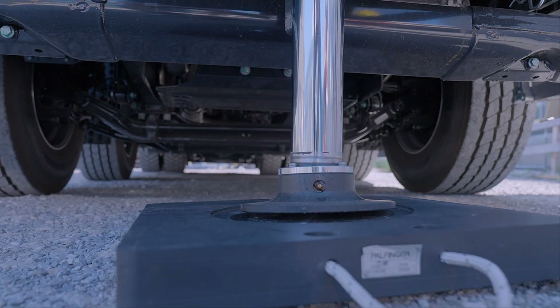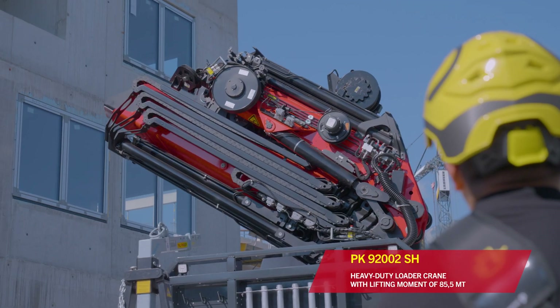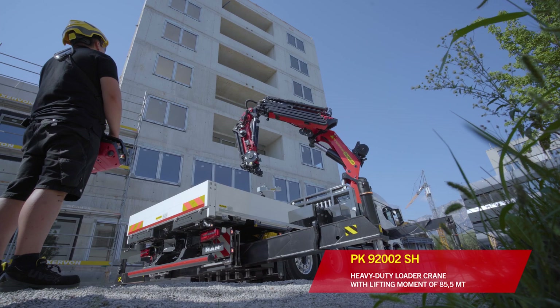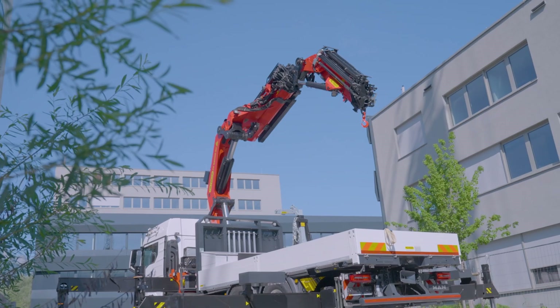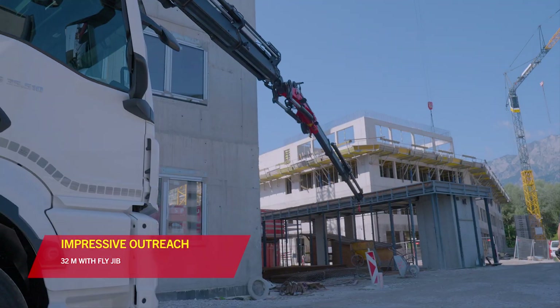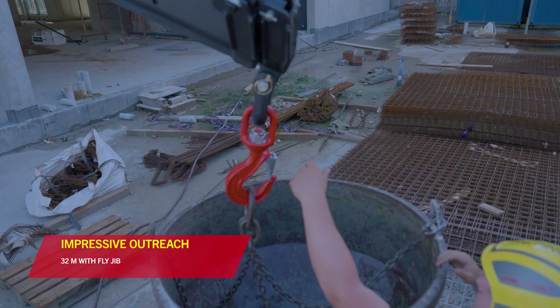The powerful loader crane with a lifting moment of 85.5 mt and an endless slewing system is up to any task. With Flightchip, for example, it achieves an outreach of 32 m and a loading capacity of 920 kg.